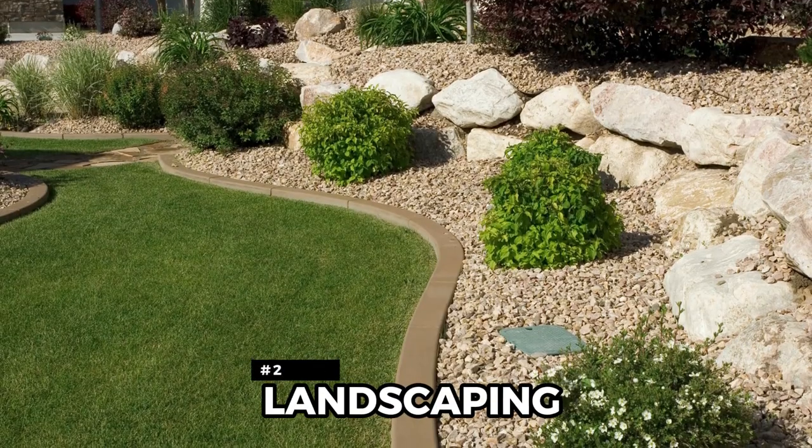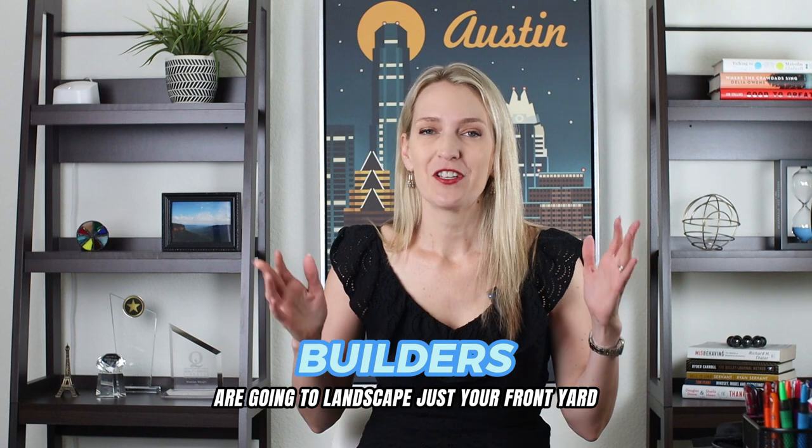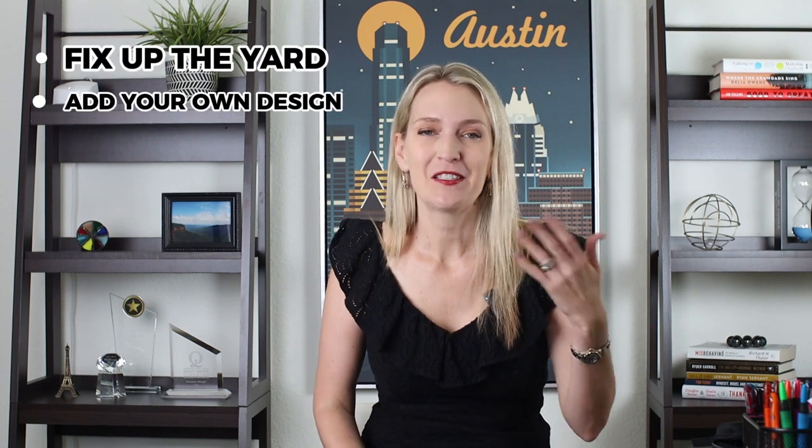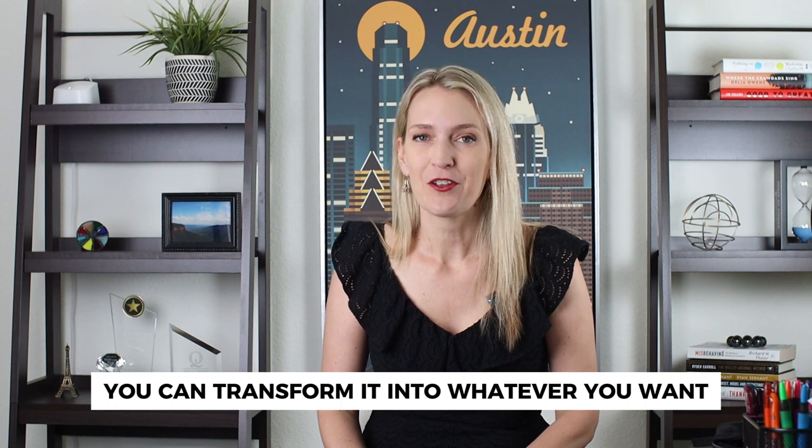The second big area where you can add a lot of value to your home is landscaping. Usually builders are going to landscape just your front yard — they'll put in a tree and maybe some planter beds with bushes, but in the backyard they typically just do grass and that's it. Know that that's not how it's supposed to stay. You're expected to fix up the yard and add your own design and character to transform it into whatever you want.